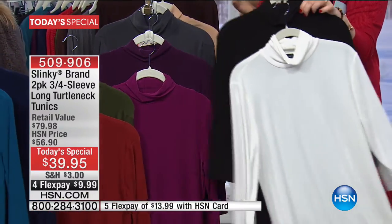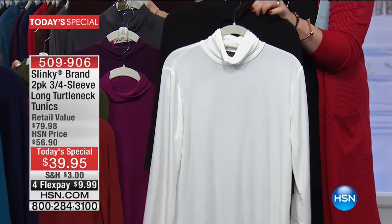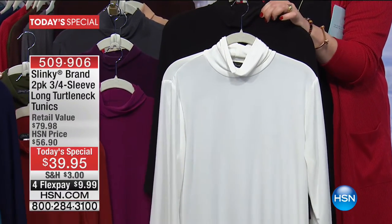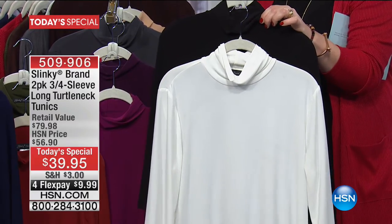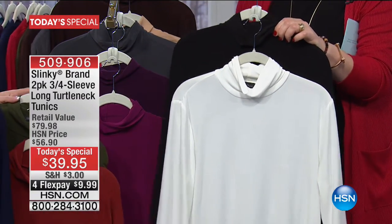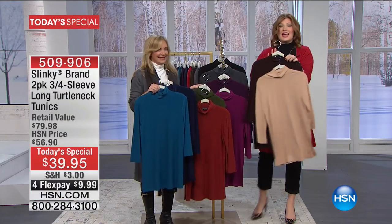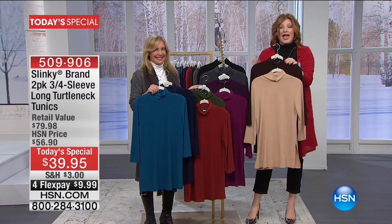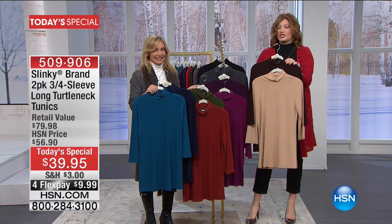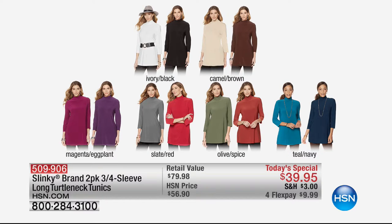Black and ivory is absolutely stunning — a perfect combination. Perfect to go back with your jeans, perfect to go back with your Slinky vest, or the duster I'm wearing. Then your final choice is camel and that deep rich brown, which looks phenomenal. So this is a two-pack — you've got it on four flex for $9.99.